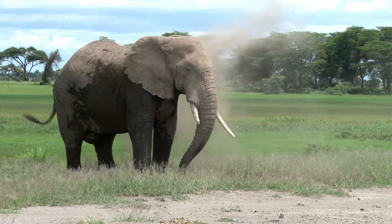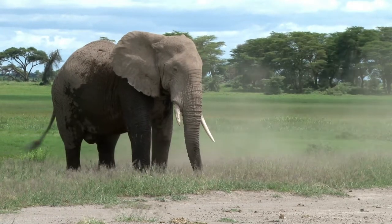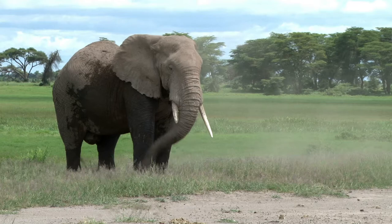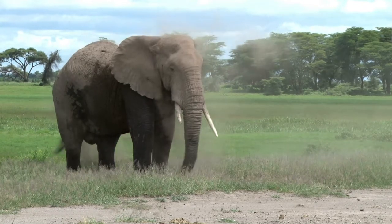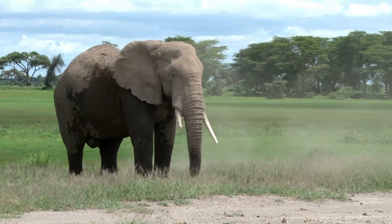Why is she throwing sand on her back? She's doing it to keep the bugs away from her back. Also, elephants' skin can get burnt in the sun, and as there is no sunscreen for them, they try to cover their backs with sand to protect from the damaging sun rays.